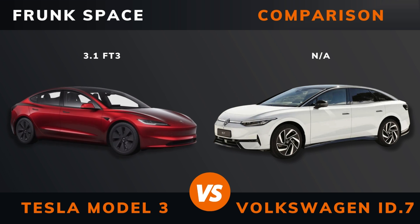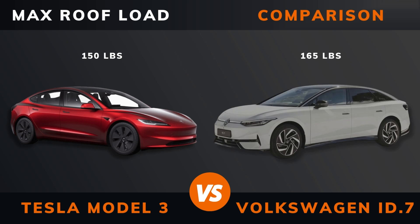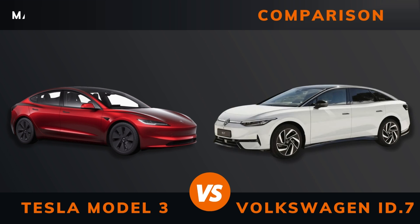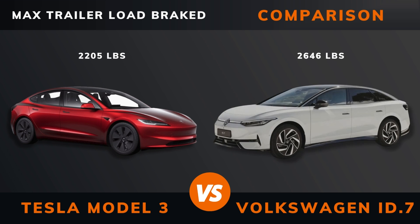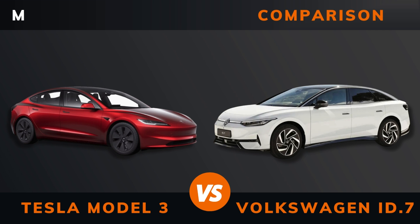Trunk boot space front space. Max roof load. Max trailer load — braked and unbraked. Ground clearance. Seats max.